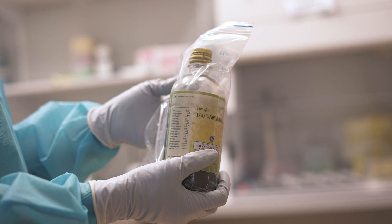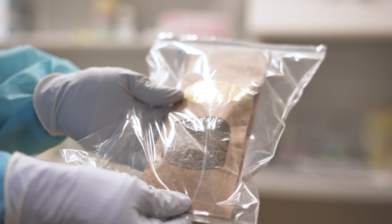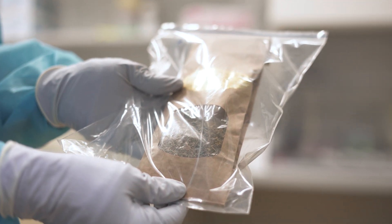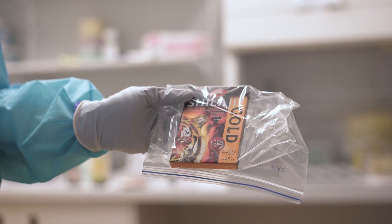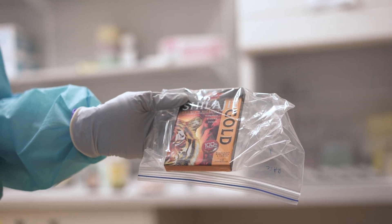I was really surprised by how sensitive the method was that I used. You could get results from really low input DNA amounts and even from some really quite highly processed samples, which was quite surprising in a good way.